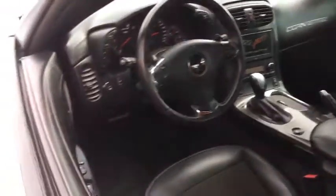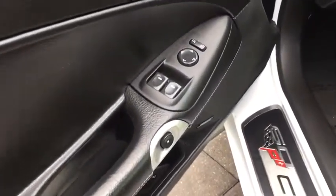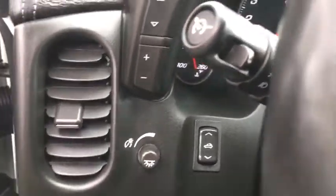Keyless start, cruise control, floor mats, four-wheel disc brakes, auto-dimming rear-view mirror, climate control, rear defrost, AM-FM stereo radio.